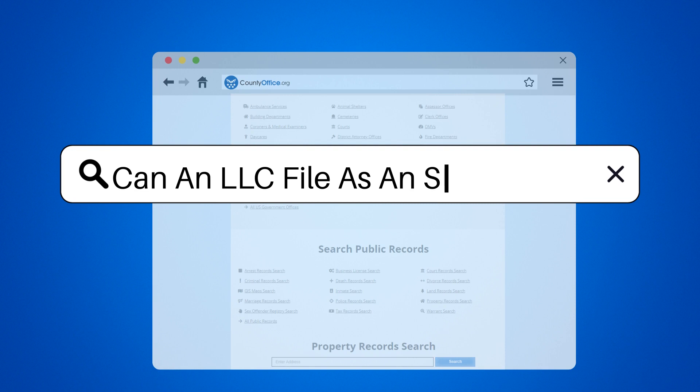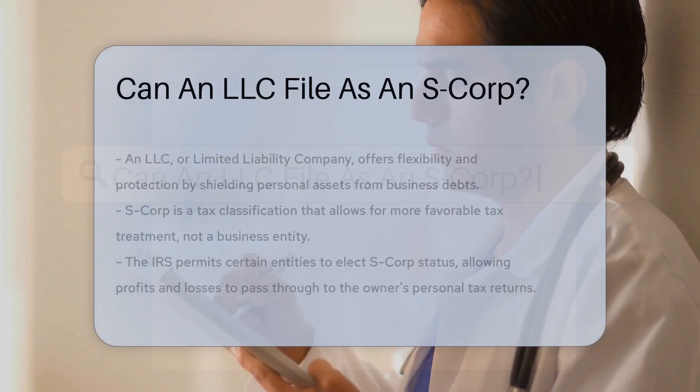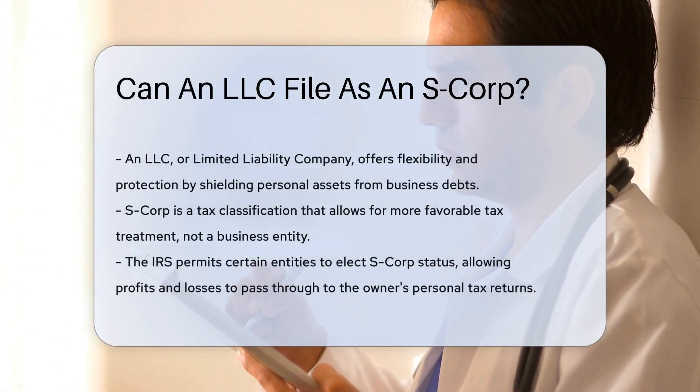Can an LLC file as an S-Corp? Let's dive into the world of business entities and tax designations.